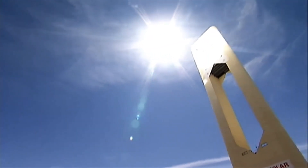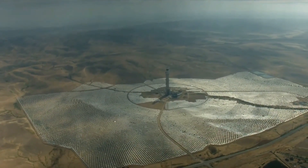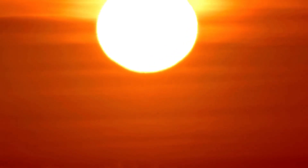Using mirrors or lenses to concentrate sunlight into a small area, CSP technology generates heat that can be converted into electricity, even after the sun sets.